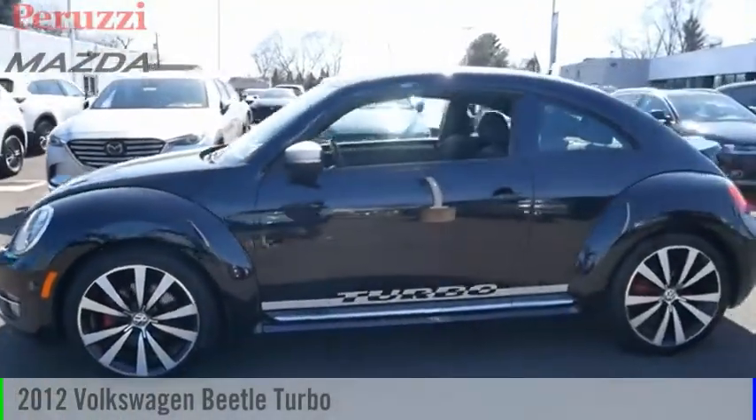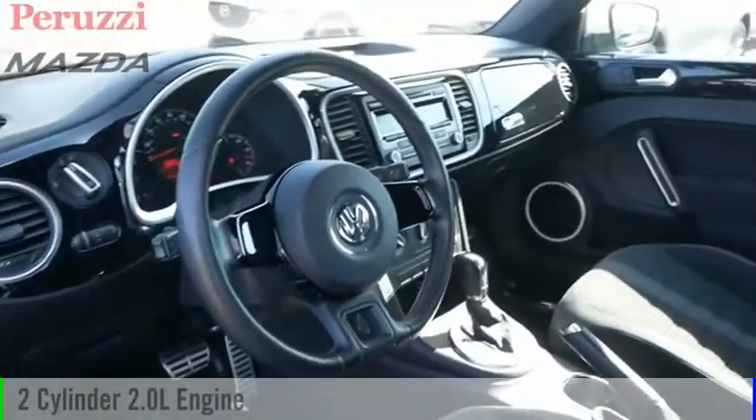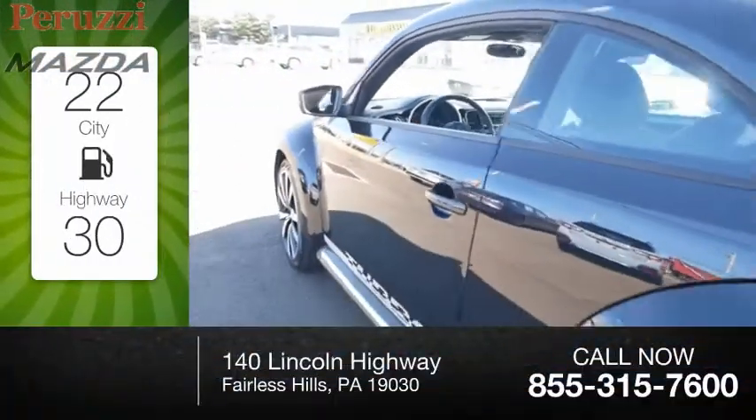Stop by and take a look at the 2012 Beetle Sport. This vehicle is powered by a front-wheel drive, two-cylinder, 2.0-liter engine. Great fuel efficiency saves you money by requiring fewer trips to the gas station.